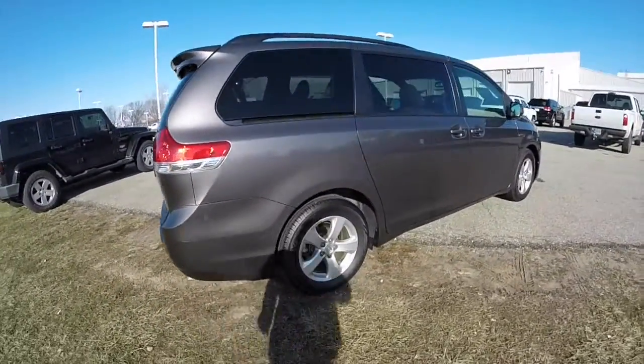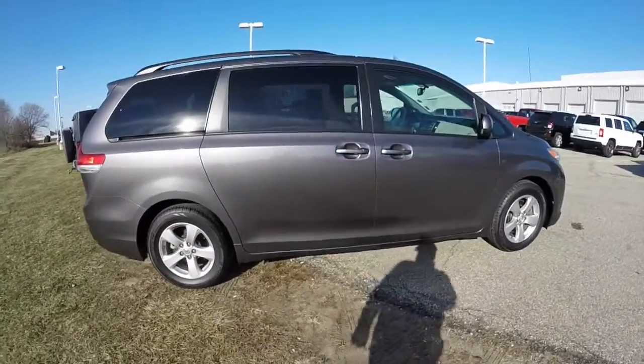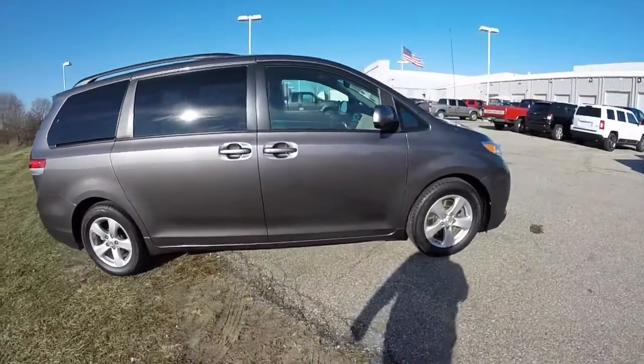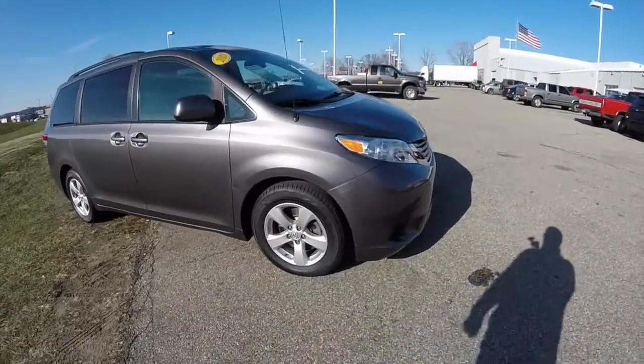The vehicle does have power sliding doors. It also has second and third row sunshades, keyless remote entry, and projector beam headlamps.